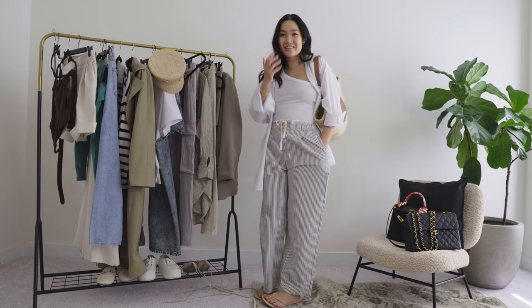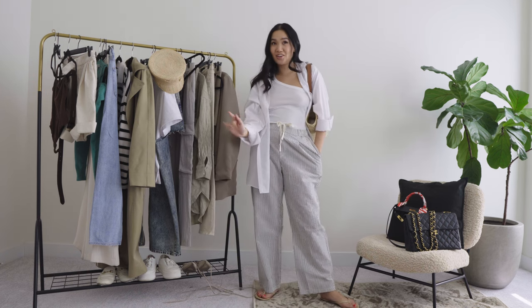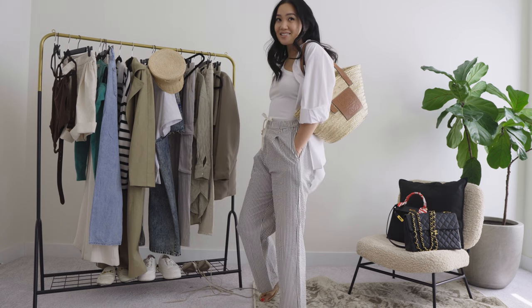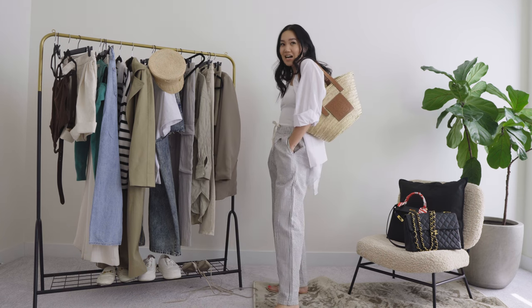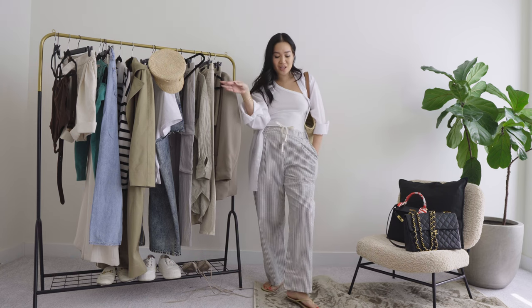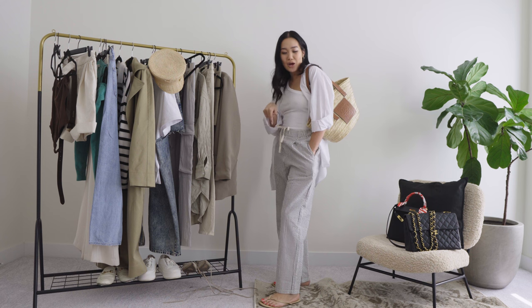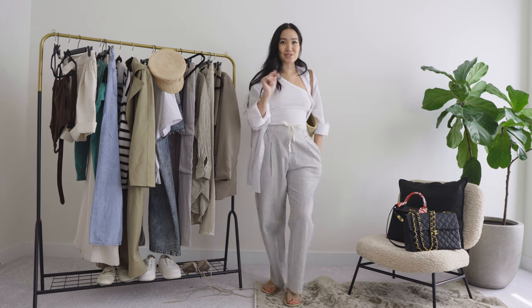So yeah, this is number one — so chill, casual spring. This is daytime casual chic vibes. I'm going for coffee, for lunch, for a little walkie walk around the block. This is cute.